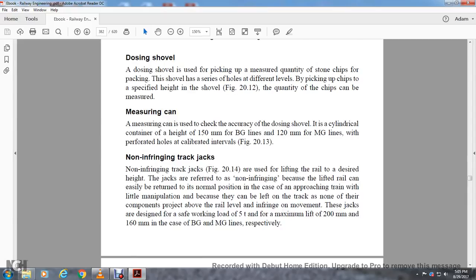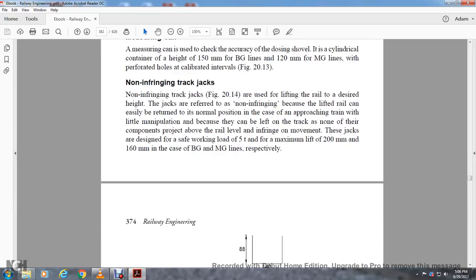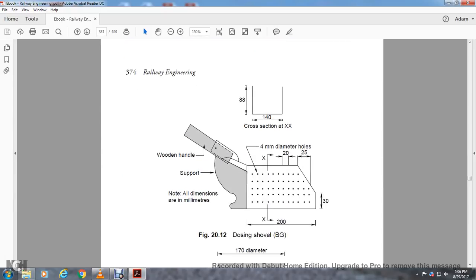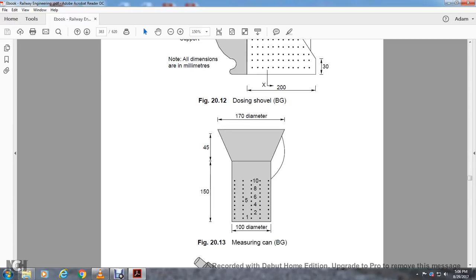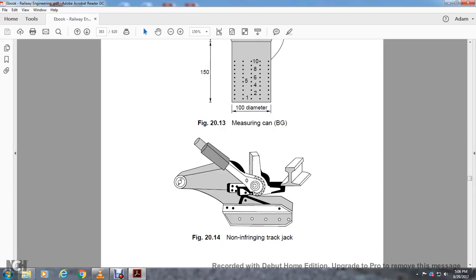Non-infringing track jacks are used for the lifting of the rail to the desired height. They are referred to as non-infringing because the lift of the rail can be easily returned to normal position in case of an approaching train with little manipulation, as no components project above rail level. These jacks are designed for a safe working load of five tons, with maximum lifting of 200 millimeters and 160 millimeters for broad gauge and meter gauge lines respectively. Figure 20.12 shows the dozing shovel with wheel, handle, support, all dimensions in millimeters: four-millimeter diameter, x cross section 140 by 88, measuring can 170 millimeters, 45 by 150, and 180 millimeters diameter.